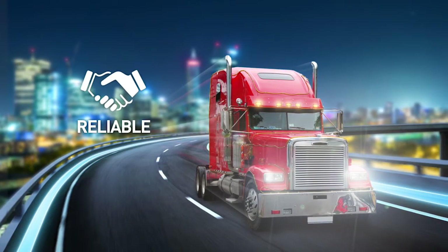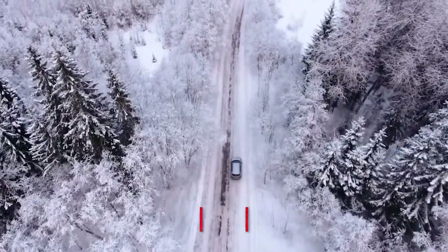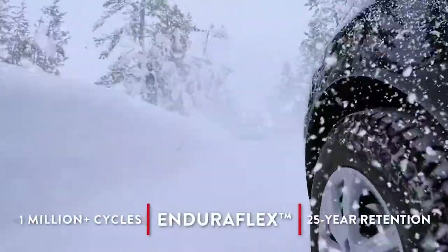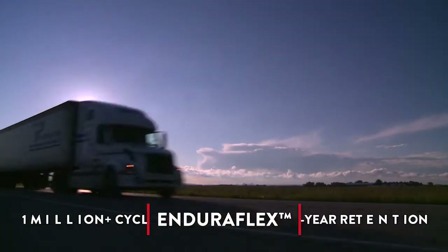Consumers demand dependable vehicles that maximize utility. They require longevity. Semper uses Cypress' proprietary EnduraFlex architecture to provide the durability of over 1 million cycles and data retention of 25 years.